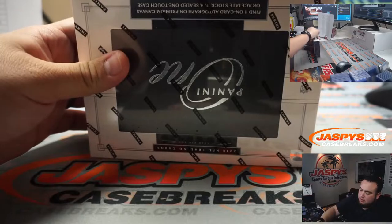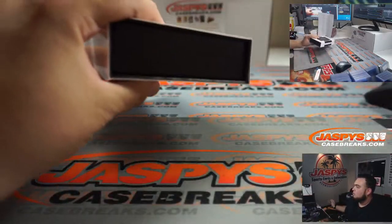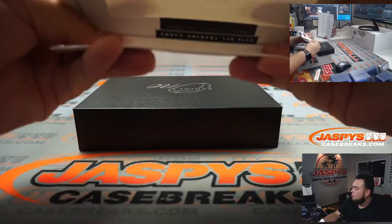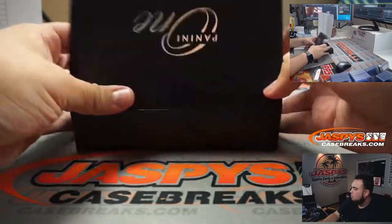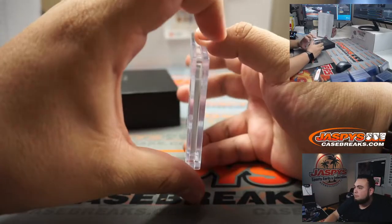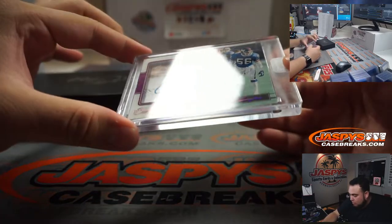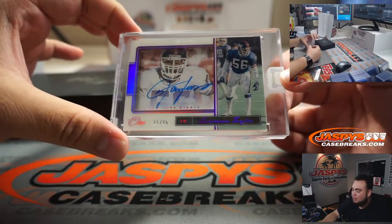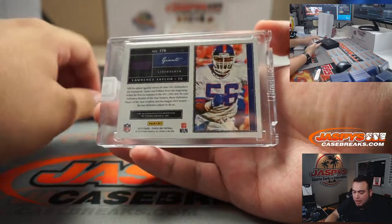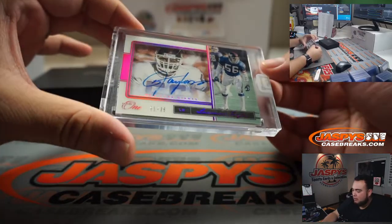And the last one, guys. Wow, is this Lawrence Taylor? I think it is — 21 out of 25. Yes, it is, for the Giants, going to EA. Lawrence Taylor! That's pretty cool, man.